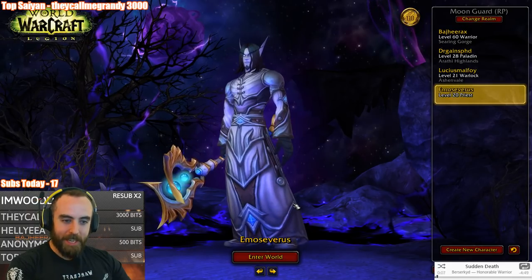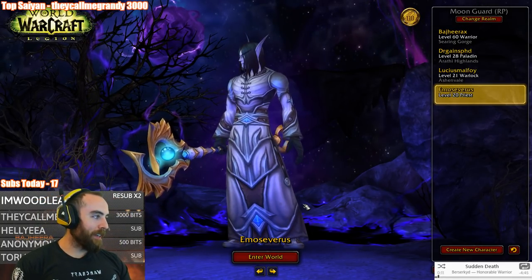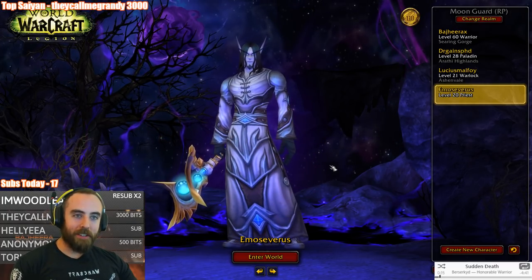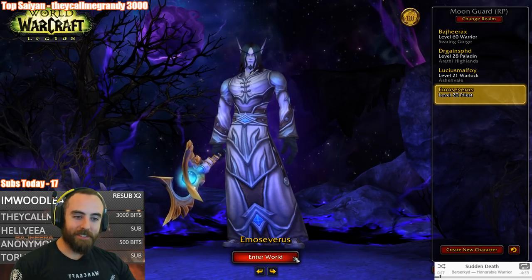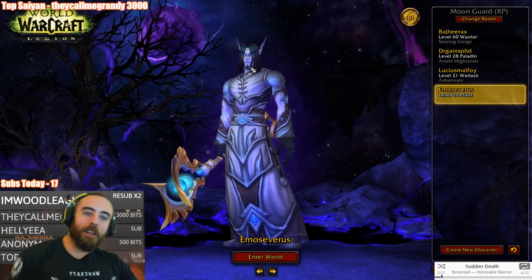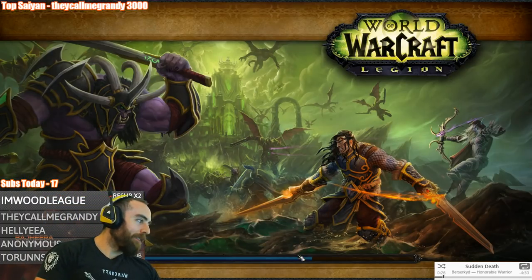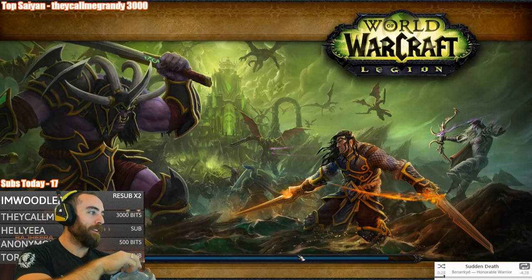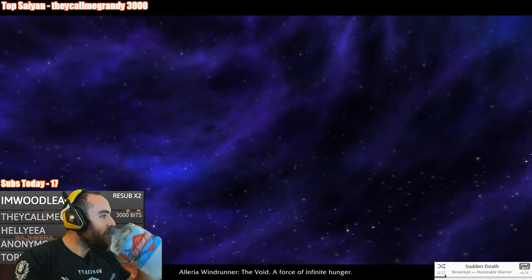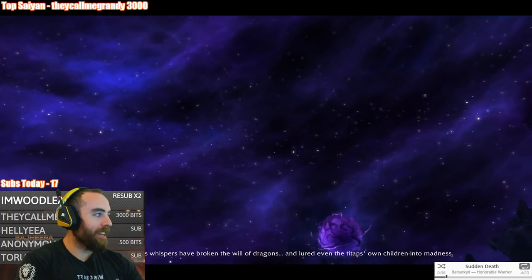There we go. Emo Severus - we got him on the priest. Sirius Black can do the beard. No, he's a little Emo Severus. We can change his beard if we need to. Emo Severus, we got him. He's a priest now. We fixed him up. The void. We'll probably play Shadow. He's a void elf.